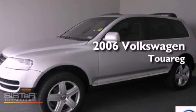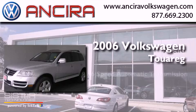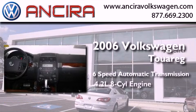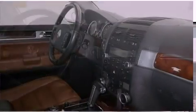This is a 2006 Volkswagen Touareg. This SUV has a 6-speed automatic transmission, a 4.2-liter V8, and the added capability of 4-wheel drive.